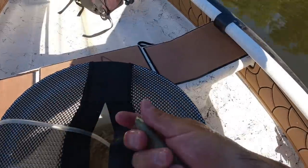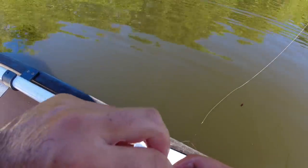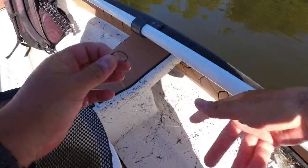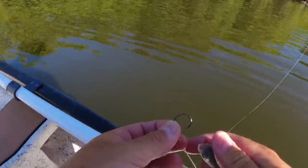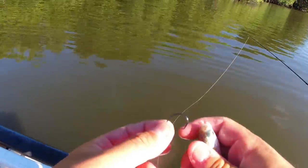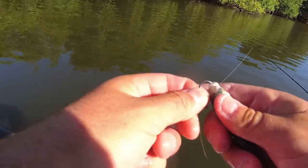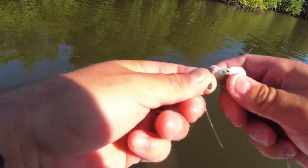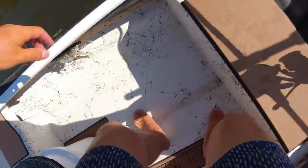I'm just gonna grab another one out of here. These little mullet are just so cool. I wish I could get them more often, but I feel like maybe you just gotta hit them at the right time of year. I've been fishing and throwing a cast net for a long time, and the amount of times I've got mullet this small — it honestly hasn't happened very many times. But it's a lot of fun.